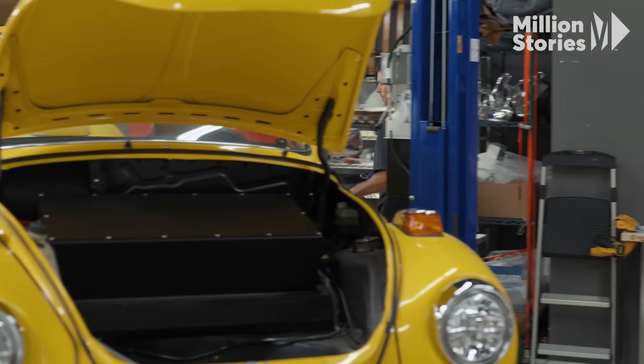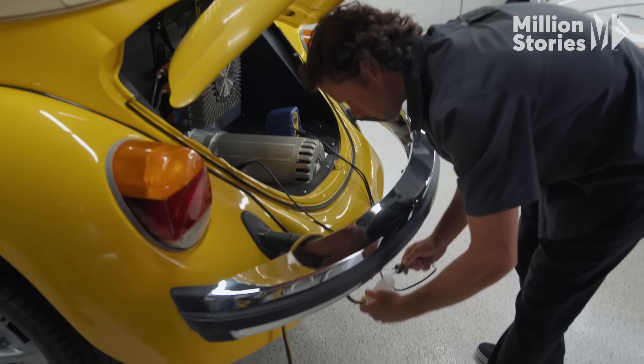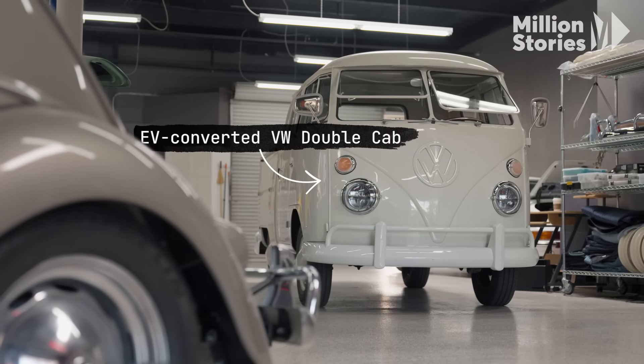I went to school to be a mechanical engineer and have always been just fascinated with cars. I would say professionally I've been doing conversions and electric powertrain stuff for eight years. People want that electric drivetrain, but in something that's very unique.